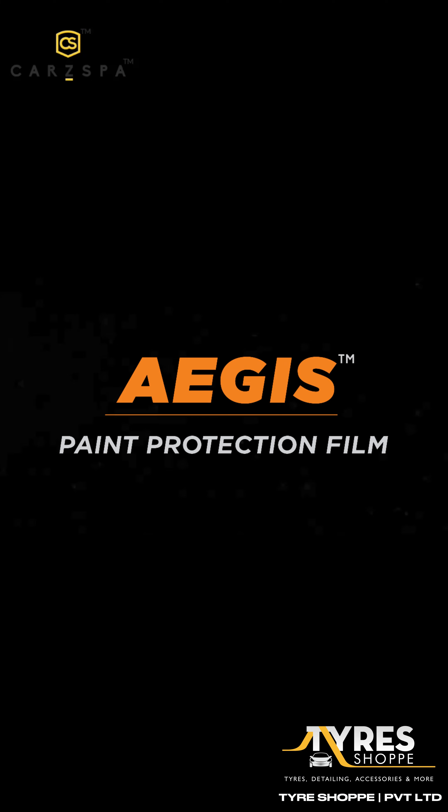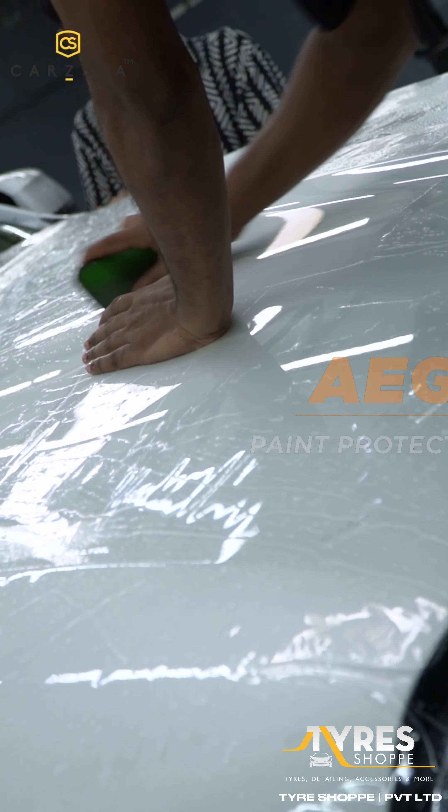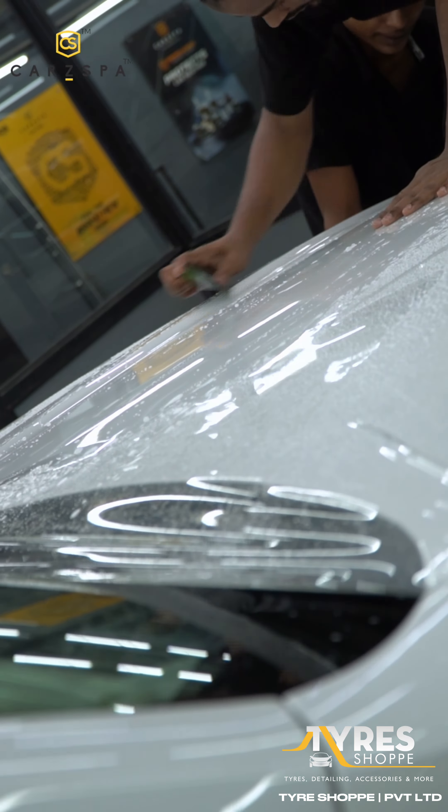Today, we're installing Aegis Ultra Plus paint protection film, India's thickest PPF at 250 microns, on this stunning white BMW X7.